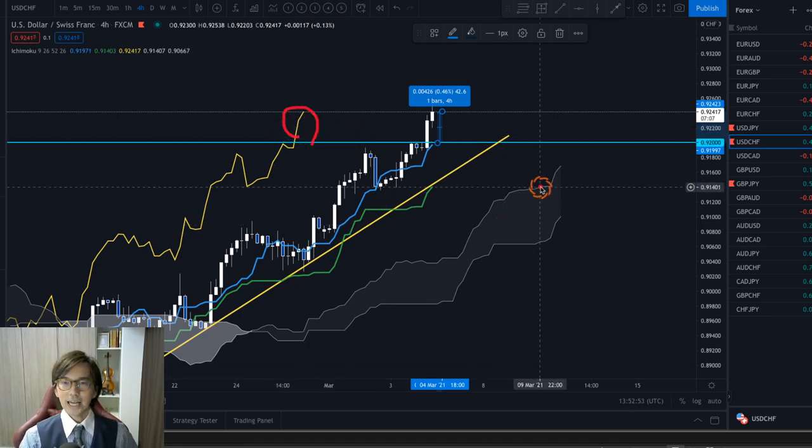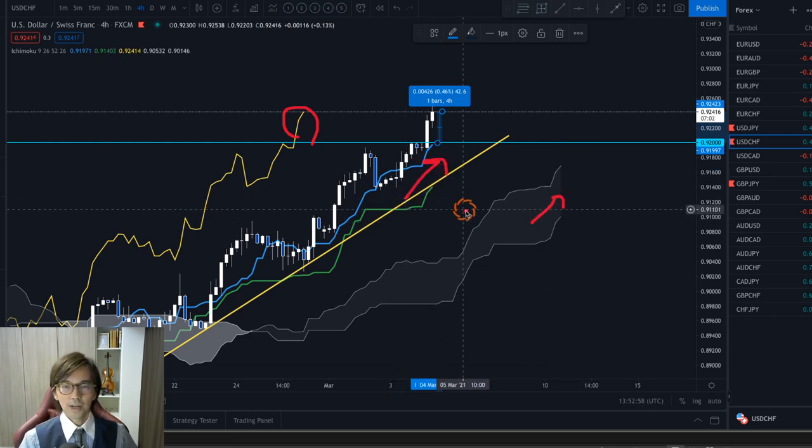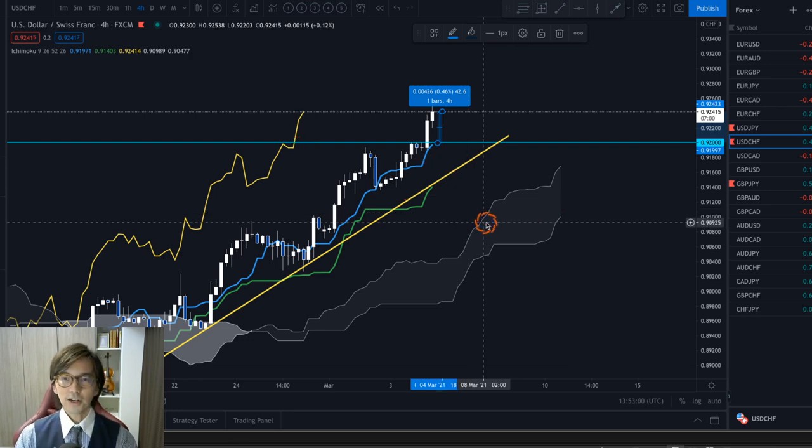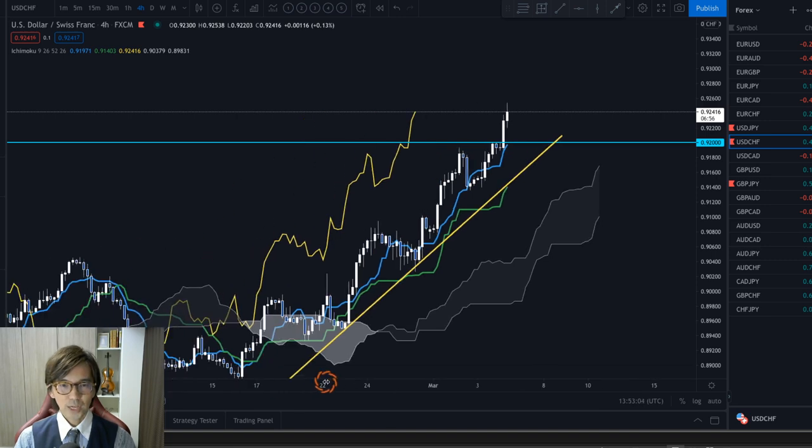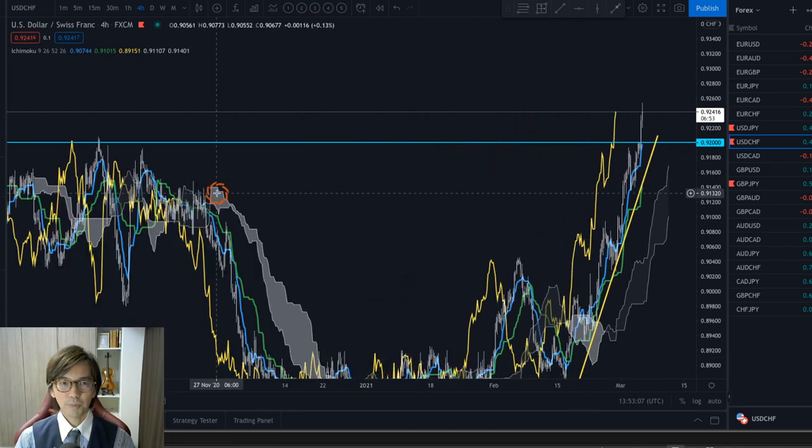Chikou Span is still above the candles, Kumo is going up, and Tenkan-sen and Kijun-sen are also moving up. So the next target in this case is the next swing high.